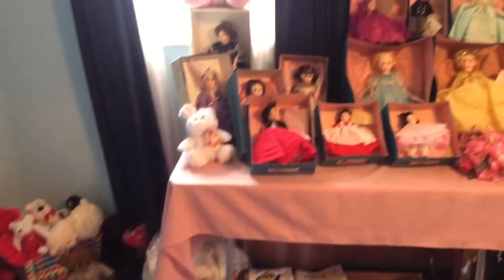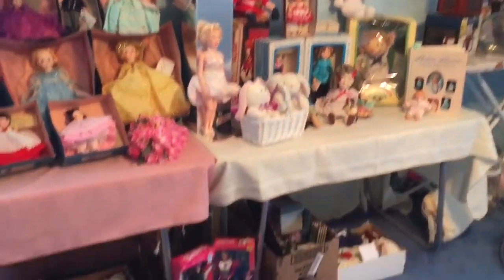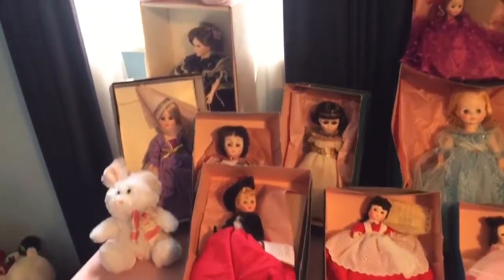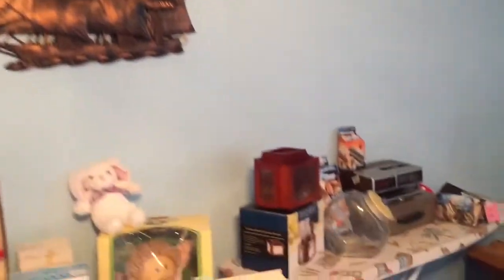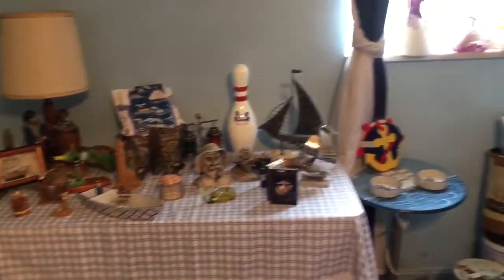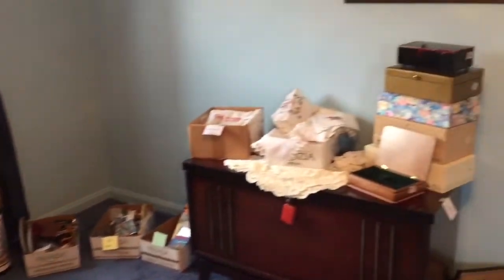Bedroom number two. Tons of Madame Alexander dolls, more linens, holiday items, some beach and beach house items. Lane mahogany cedar chest. Some Barbies, Cabbage Patch, and framed artwork.